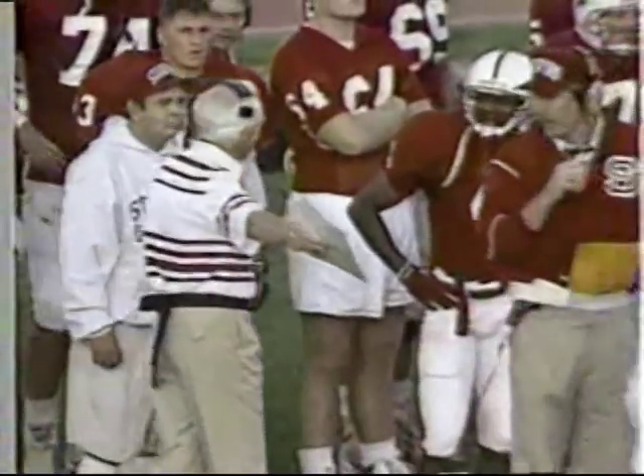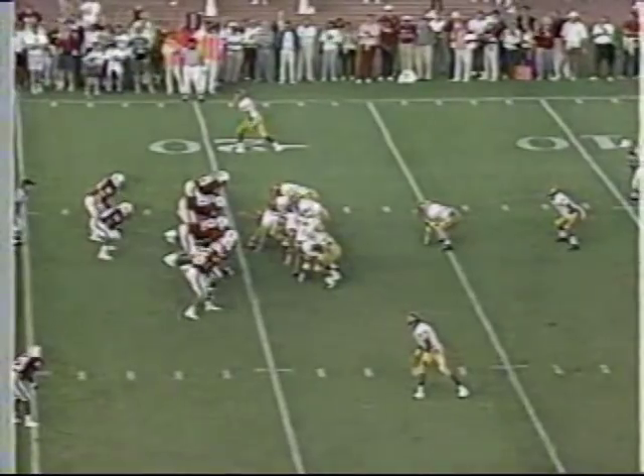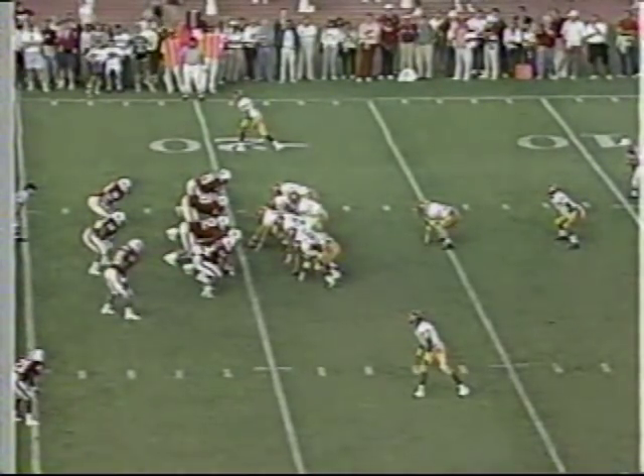Let's listen to Gordon Reese. Dead ball. First low foul, defense. Automatic first down. And Vaughn Bryant is out of the ball game on first and 10 SC.